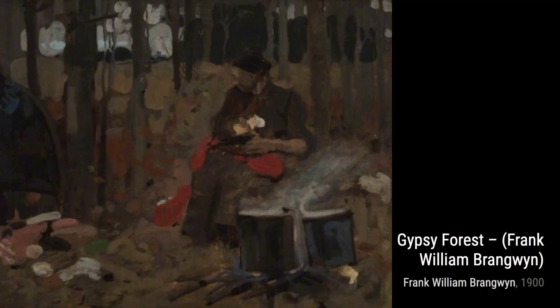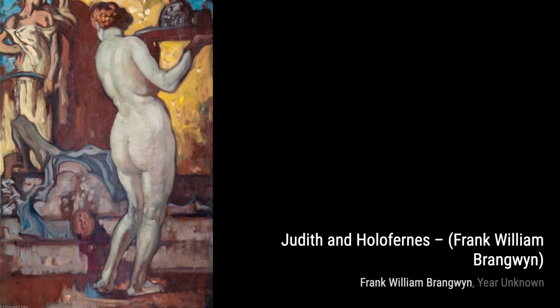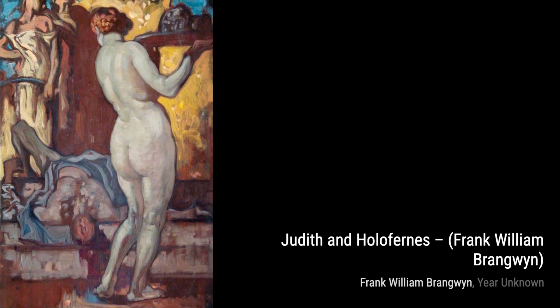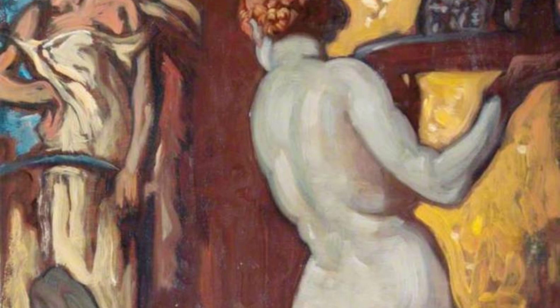Let's explore Fisherman's Quarters, Venice. Brangwyn's use of vibrant colors and bold brushstrokes transports us to the charming streets of Venice, capturing the essence of this picturesque city. In Study and Sketch of Two Figures, Brangwyn showcases his mastery of capturing human form and emotion. The delicate lines and subtle shading bring these figures to life, making us feel their presence.